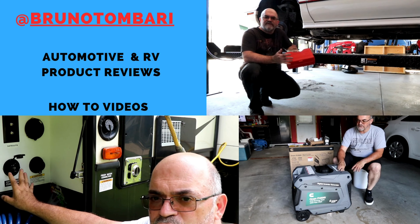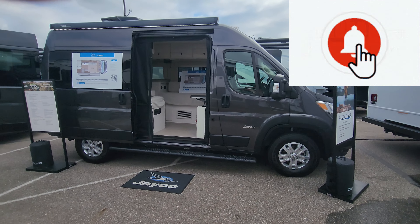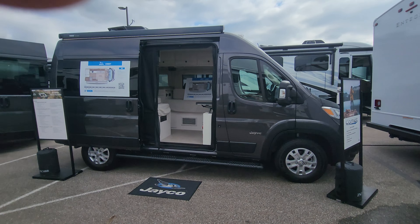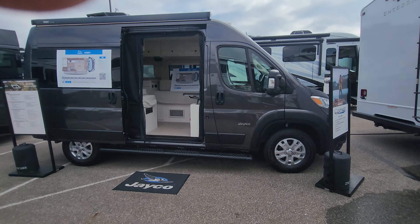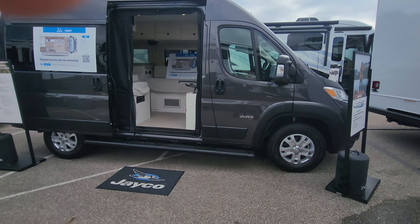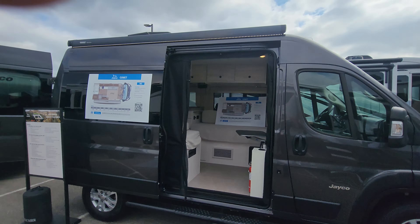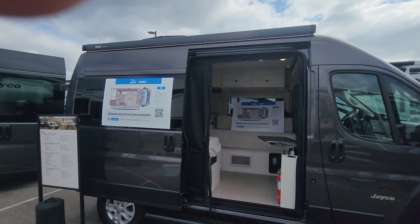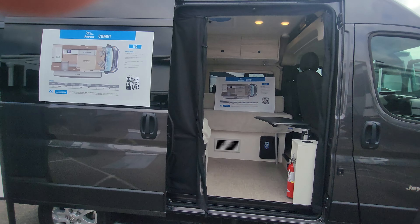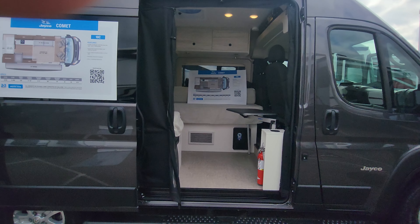Really a fantastic little unit. If you want to get out on the road, be minimized in your package — you could park this in your garage — just get out and travel and not spend a bundle. These are very reasonably priced, hitting dealer lots soon. This is an 18C floor plan built on the Ram ProMaster chassis, and you're going to see these beautiful black running boards. We have a nice awning up top with LED lights, and a convertible tri-fold sofa that turns into a 54 by 72 bed.